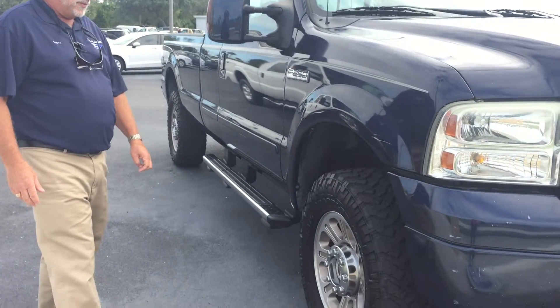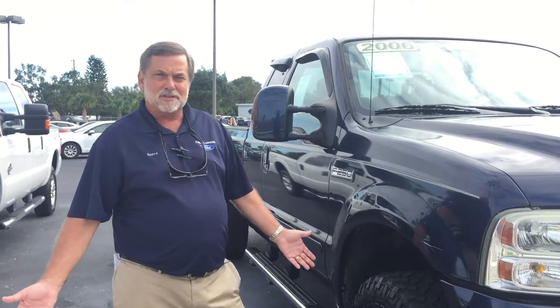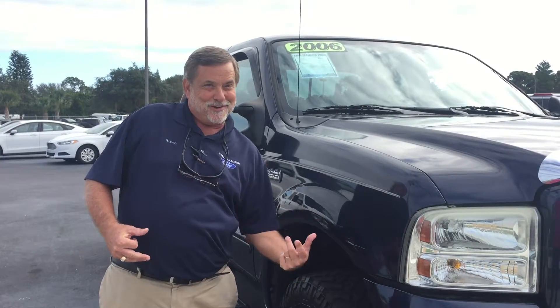Our customers are too valuable for that. As you can see, it's got very, very sharp looking tires and wheels on it. Again, being a Florida truck all its life, you don't have to worry about all the issues that come with a Minnesota truck or a Wisconsin truck.